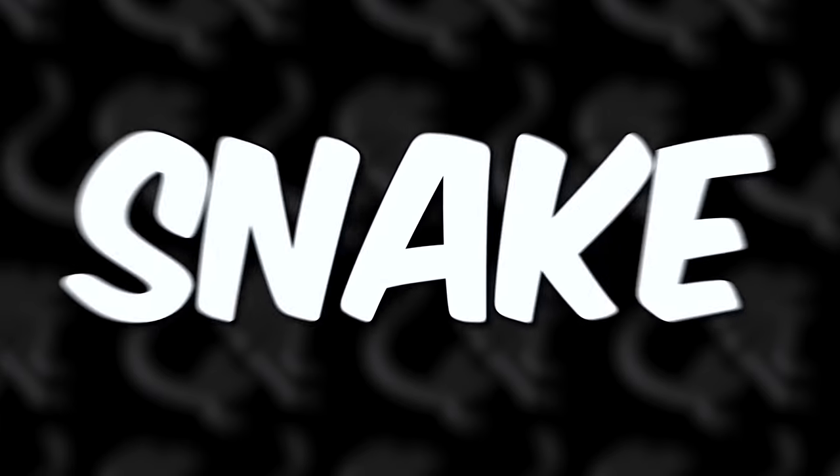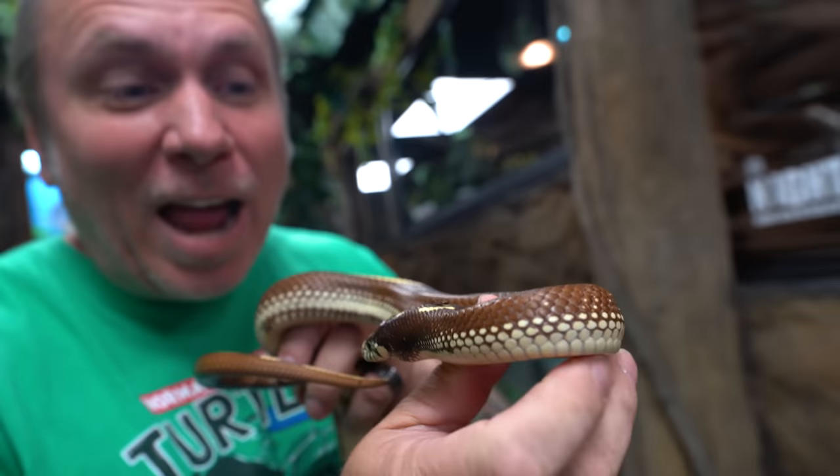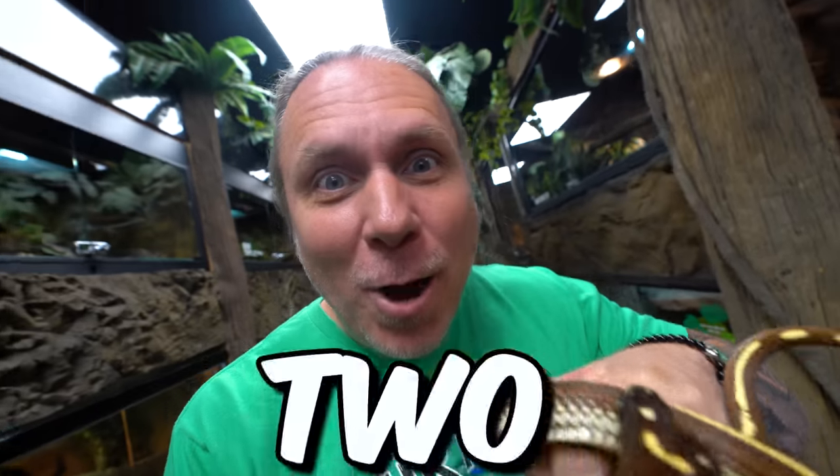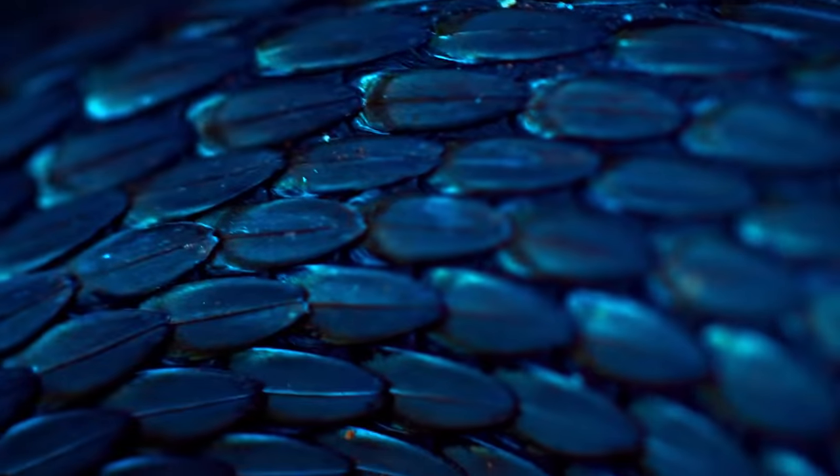Today, my quest for a blue snake continues. You guys know that I'm obsessed with two-headed reptiles, like Ben and Jerry here, the two-headed California king snake. I've also been obsessed with blue snakes.